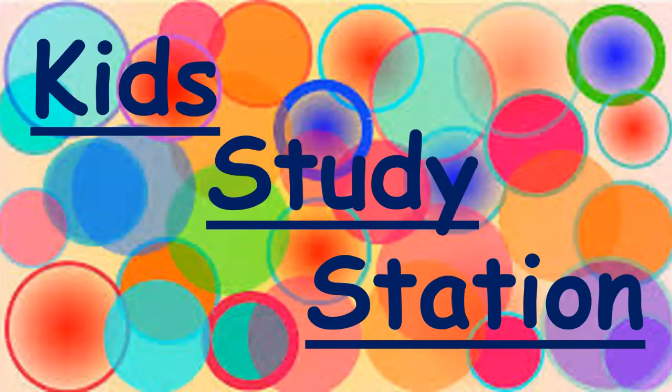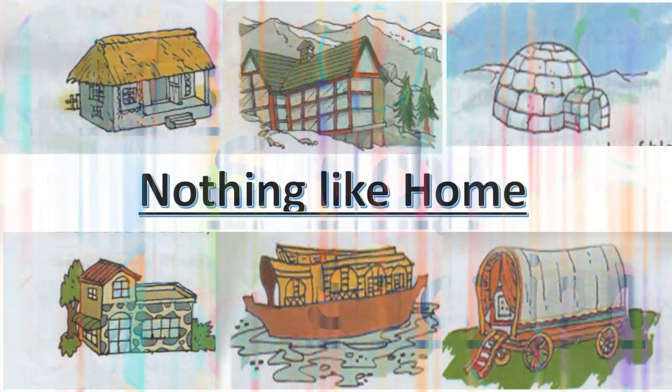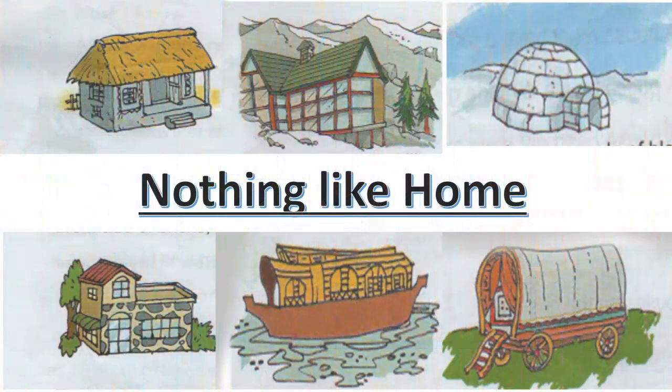Hello my friend! In today's video we are going to learn a lesson called 'Nothing Like Home.' Before we start the lesson, let's read the words.